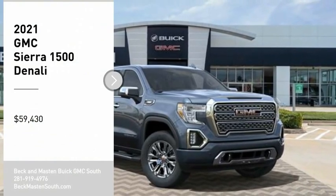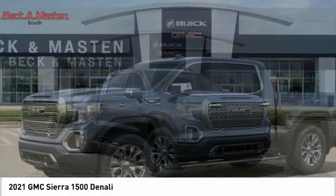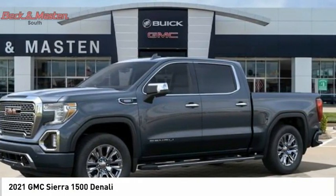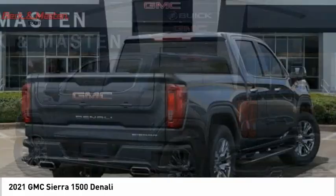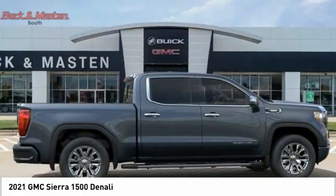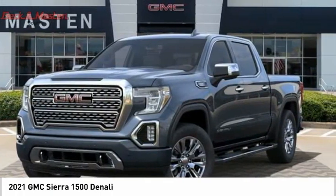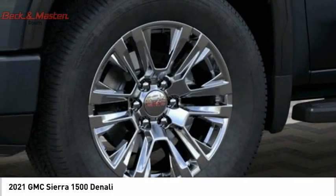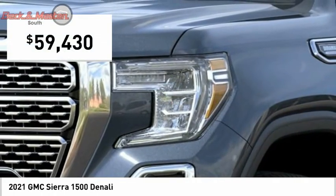Stop by and take a look at the 2021 Sierra 1500. The GMC Sierra is a full-size pickup with all the functionality you could expect. With multiple trim levels, the GMC Sierra provides a wide range of features for you to enjoy. Power and advanced technology can both be found in this fantastic truck. Wouldn't you look great in this vehicle?